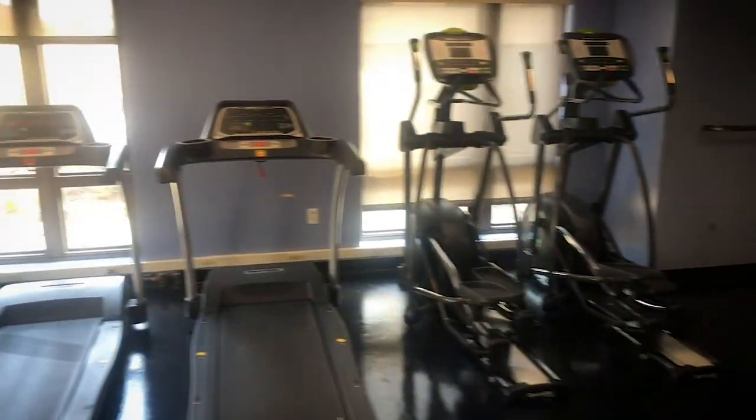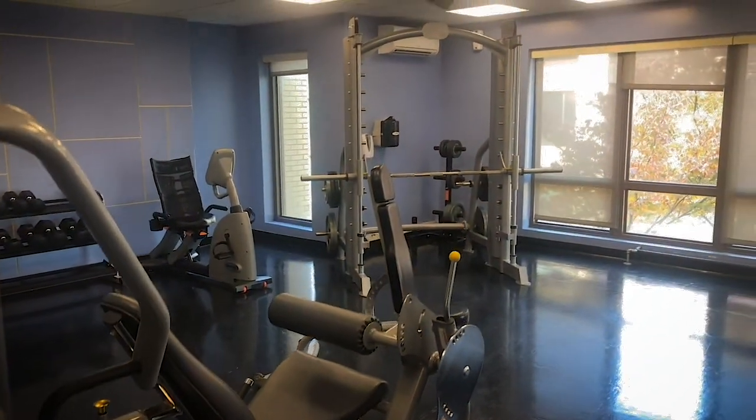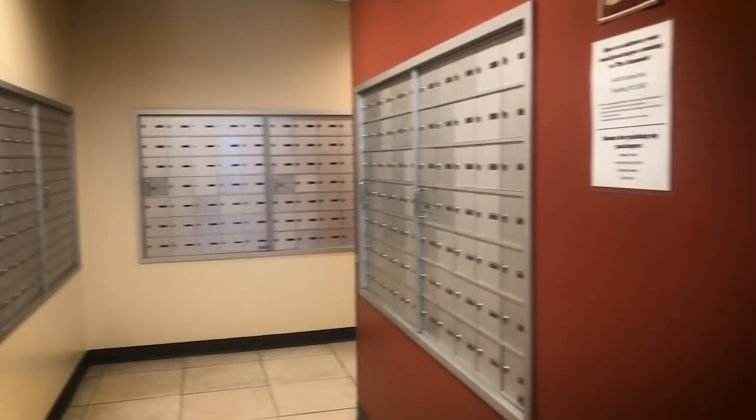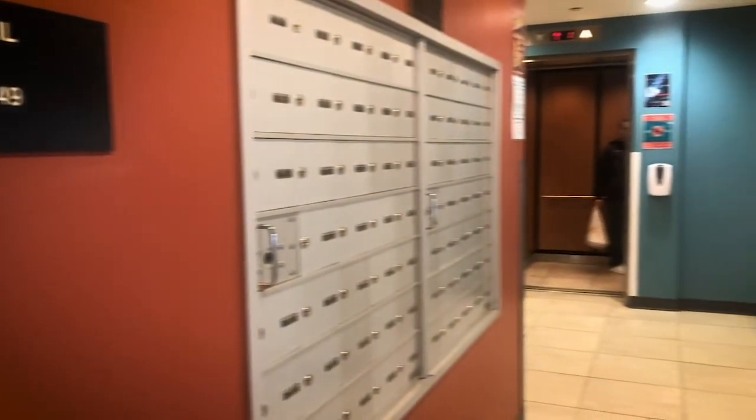Also on the second floor is a fitness center. All Summit residents have 24-hour access to use the cardio and weight equipment. Each resident is given a mailbox located by the front desk.